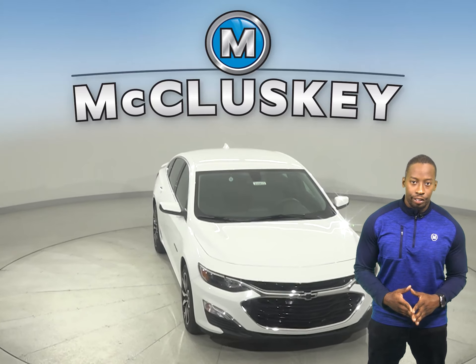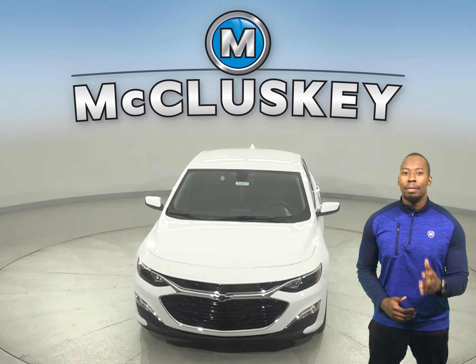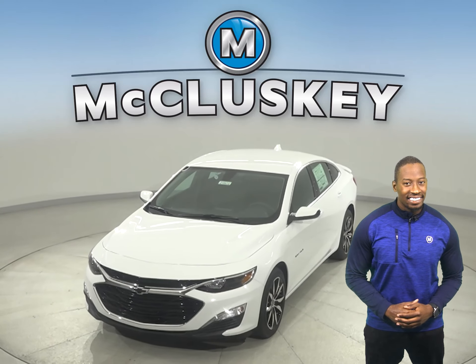Why not try this vehicle out before you buy it with our free 48-hour test drive. Also, if you decide to buy this vehicle, we'll even cover it with our free lifetime mechanical warranty for unlimited miles and unlimited years.